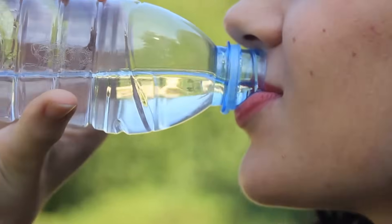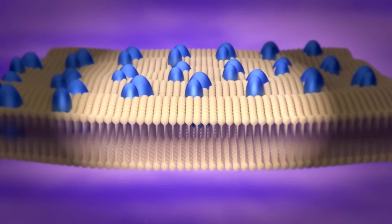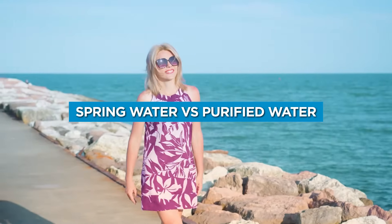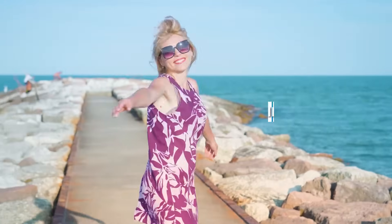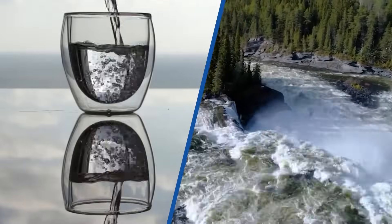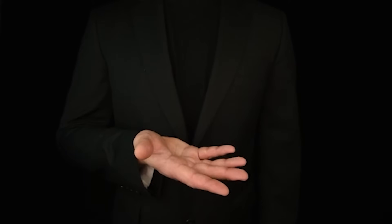Drinking enough water is essential to your health, as it helps every cell in your body work properly. That's why it's important to stay hydrated throughout the day. Many types of water are on the market, with spring and purified varieties being among the most popular. This may lead you to wonder how they differ and whether you should choose one over the other.